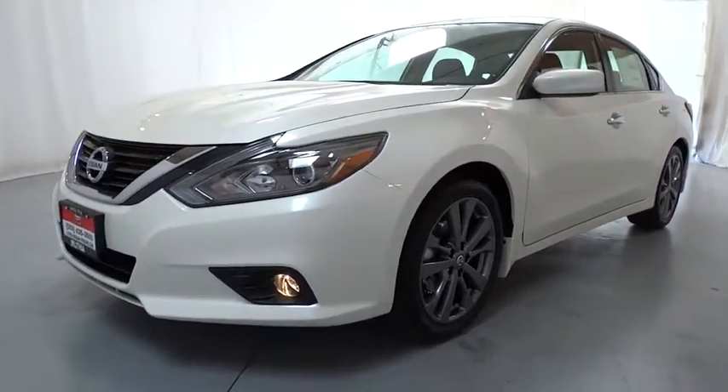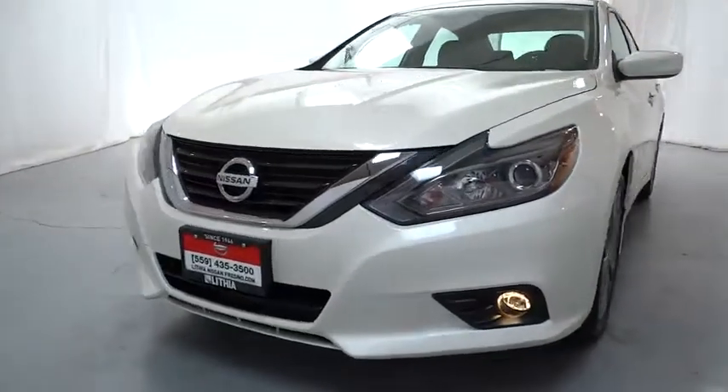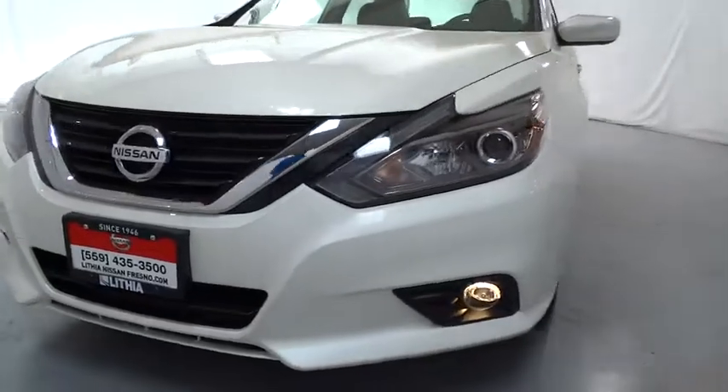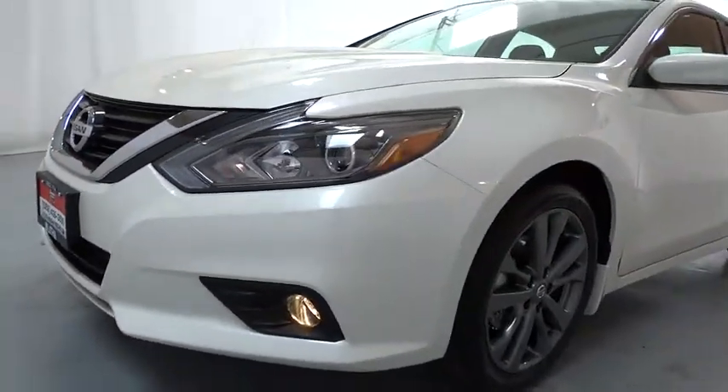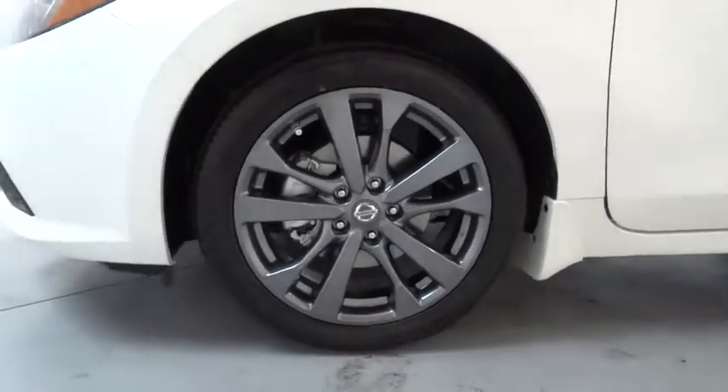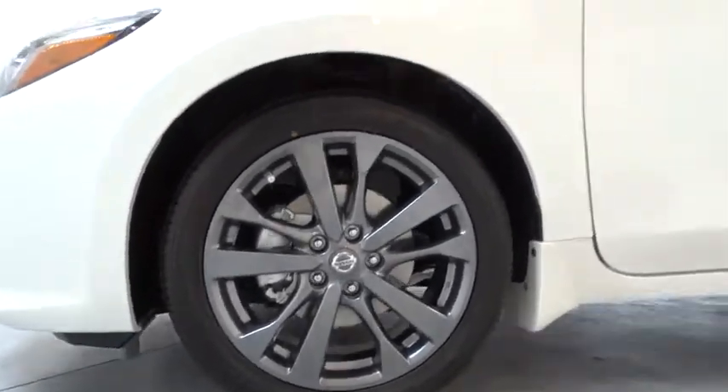Four-wheel disc brakes, ABS four-wheel, cruise control, front-wheel drive, auto-off headlights, rear defrost, AM-FM stereo radio, trip computer, electronic stability control. This beauty is sure to make you the talk of the neighborhood, so call or drop in for a test drive today.